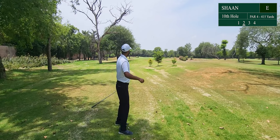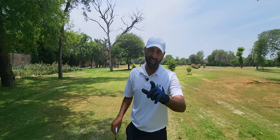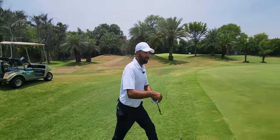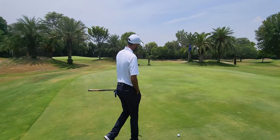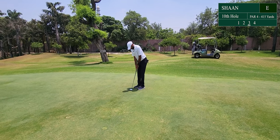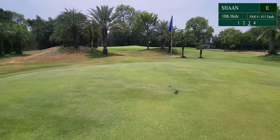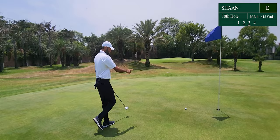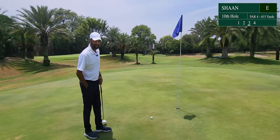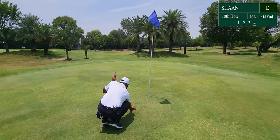Had the right idea, just drew a little too much — the wind took it slightly left. We are on the green. Longer putt for birdie, but you never know. We have about a 25-footer for a birdie. I did not hit that putt enough. This putt had a 0% chance of going in because I just didn't play it hard enough. Just got a 2-footer for par. Let's try to clean this hole.